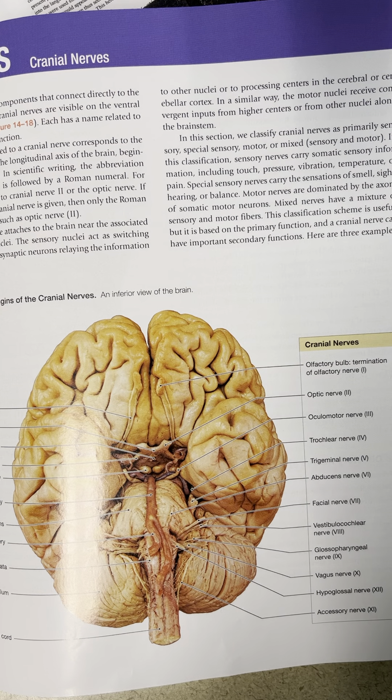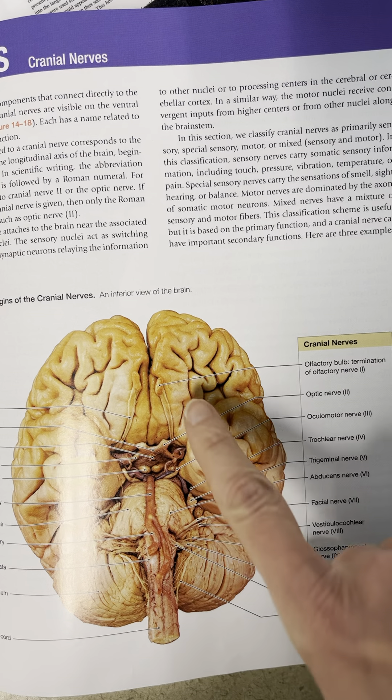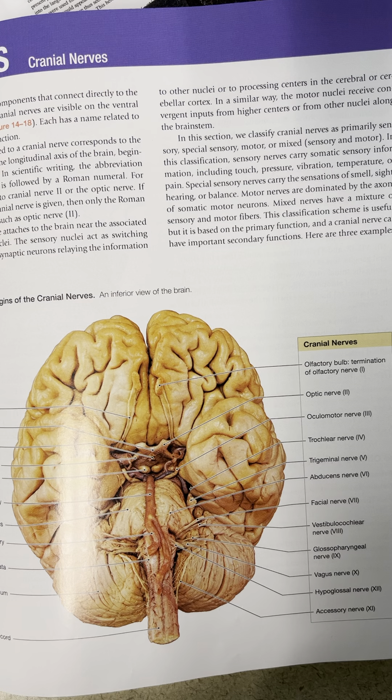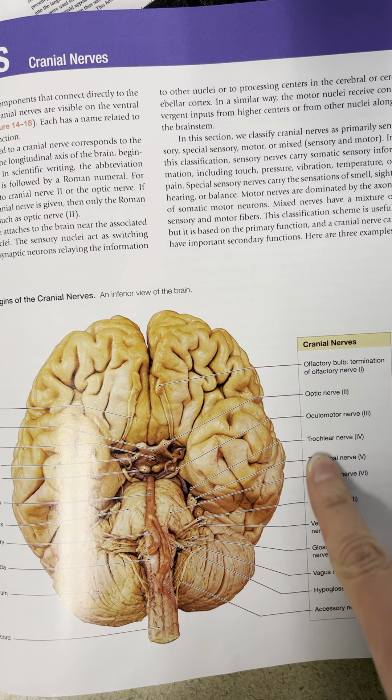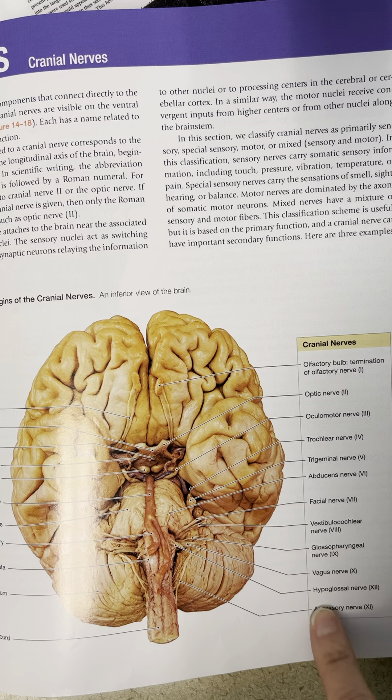Welcome to my little tour of the cranial nerves for chapter 14 and the brain chapter in lab. Here we have an inferior view of the brain. We can see this showing the 12 pairs of cranial nerves. It's a little bit hard to see on this preserved brain, but the names and numbers are listed over here, and other than the last two, they go in numerical order.